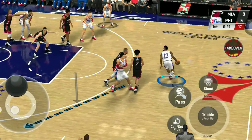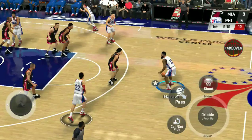Here is Harden, number 21, and that one's good.